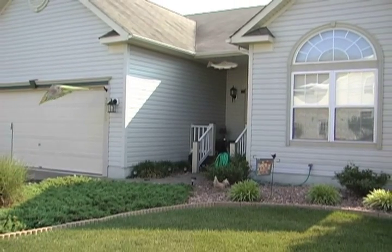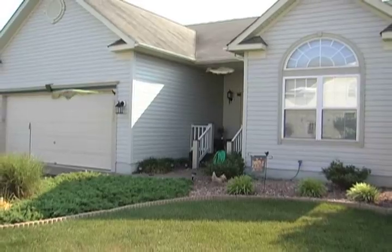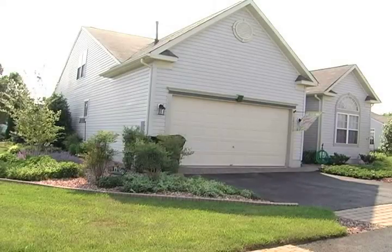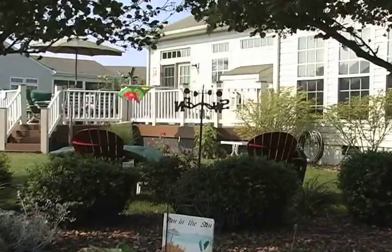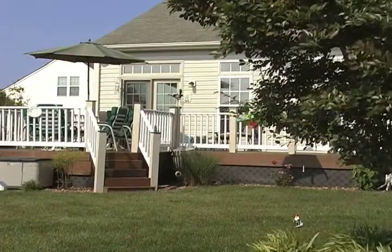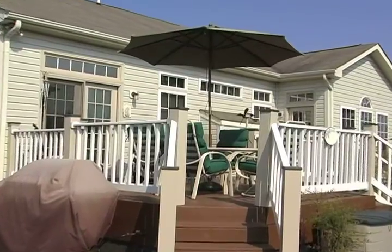Welcome to 38229 Bridgehampton Lane in Oceanview, Delaware. This house is the builder's showcase model, loaded with upgrades and plenty of storage throughout. A 2600 square foot home with three bedrooms and three full bathrooms.